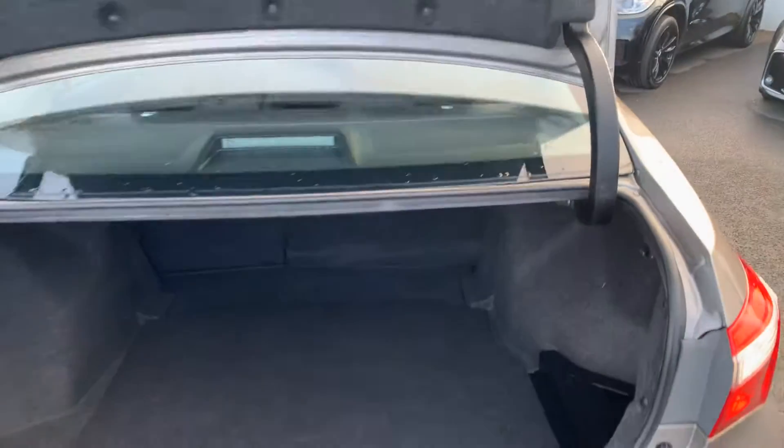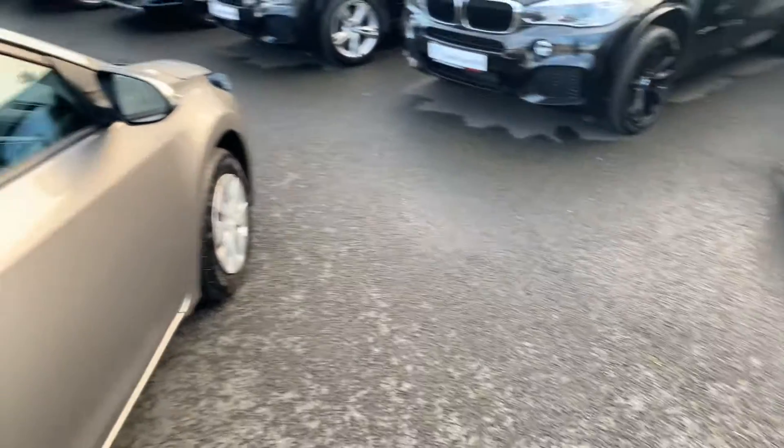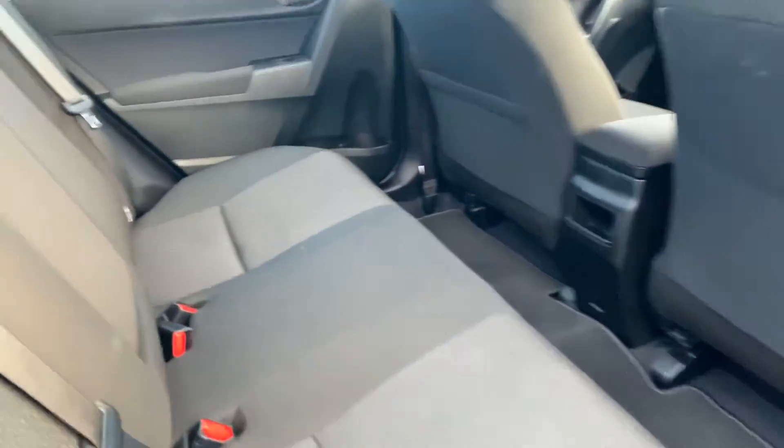Let's have a look at the view. You can see the black trim on the rear.